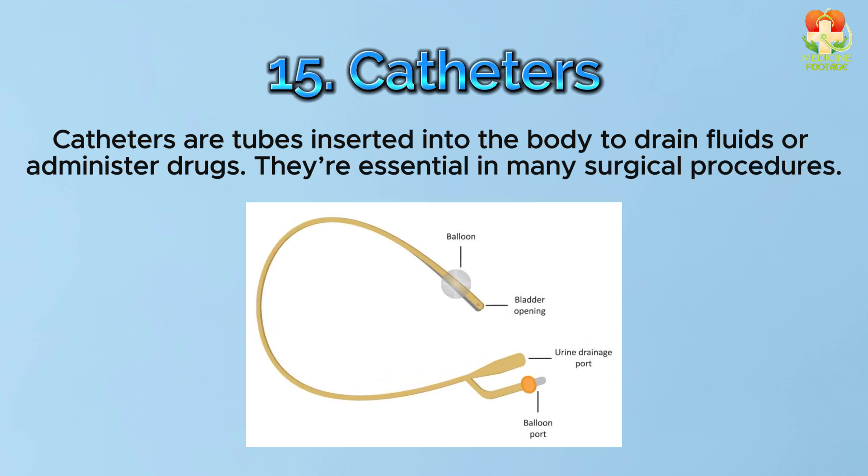Number 15: Catheters. Catheters are tubes inserted into the body to drain fluids or administer drugs. They're essential in many surgical procedures.